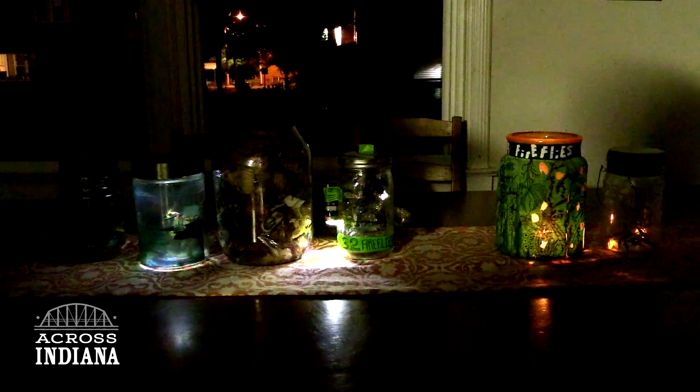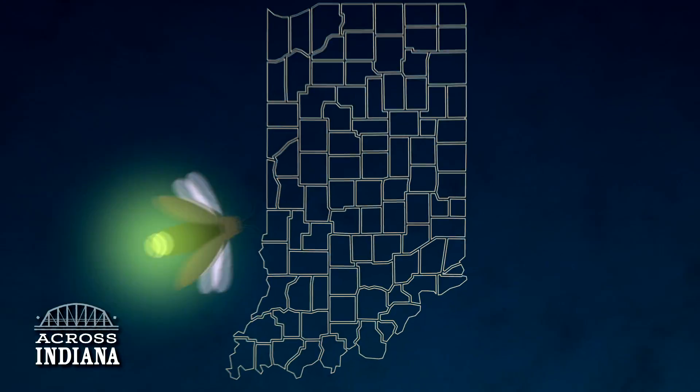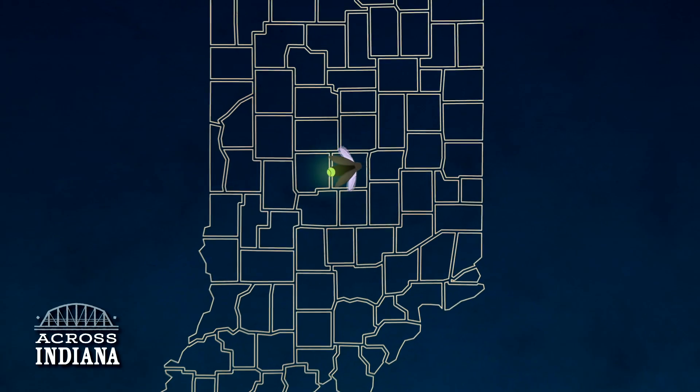Let's travel across Indiana to learn more. First stop, a firefly expert with the Indianapolis Zoo. Fireflies produce bioluminescence — they produce light in darkness with their own bodies, and that's something that very few animals do in a terrestrial environment.